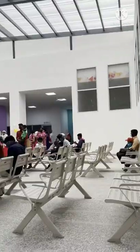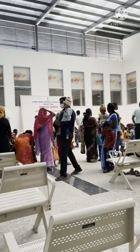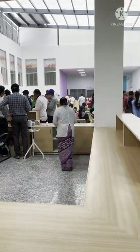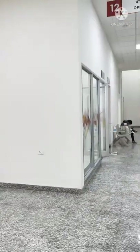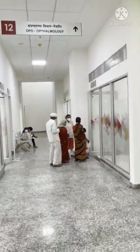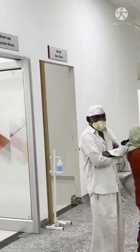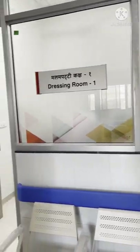Here is the huge reception area. See the crowd within just 3-4 days of opening. OPD of Ophthalmology. OPD of General Surgery.